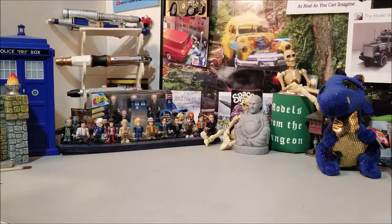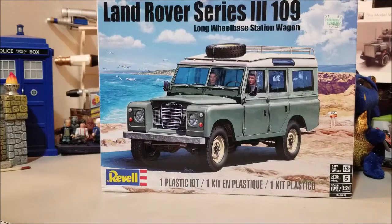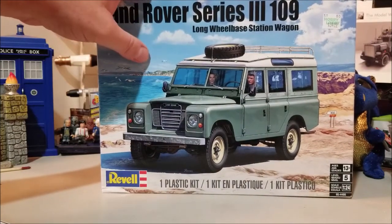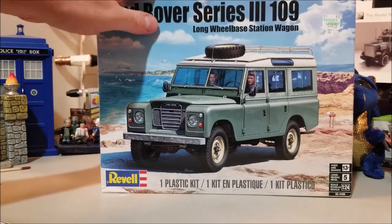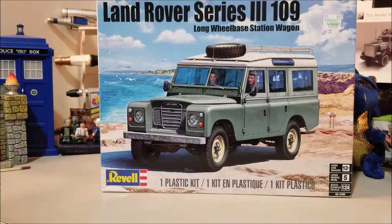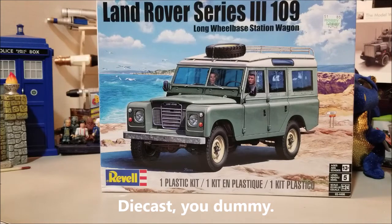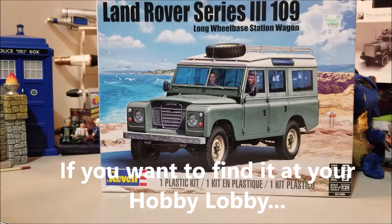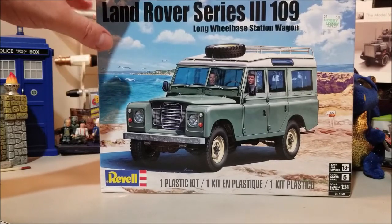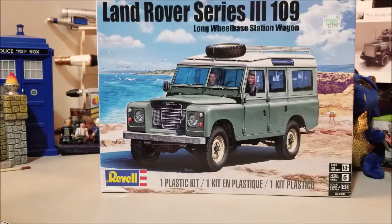The last one I picked up is the Revell Germany Land Rover Series 3 109, the long base station wagon. I love wagons — someday I'm going to sit down and just start building wagons one after another; I've got tons of them. This was one I found, and from conversations I had with Jeff Tree, who also picked one up — it was off to the side on a bottom shelf, almost into the metal-bodied and snap-tight section. It was the last one. I bought this in the first Hobby Lobby I went into; when I went into the second one, they only had one there also, so I was glad to grab it.